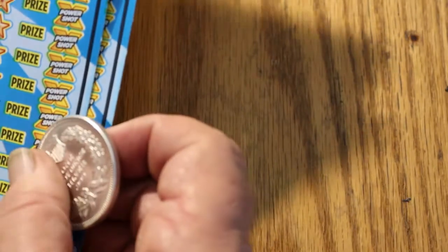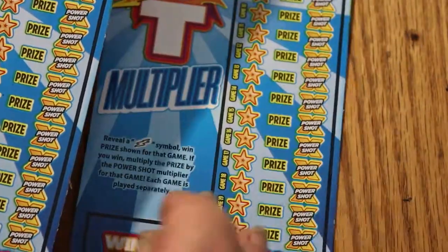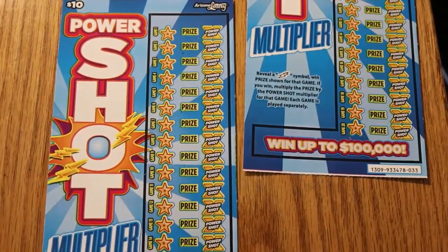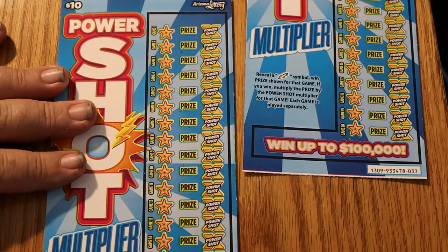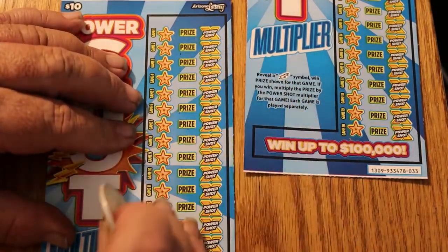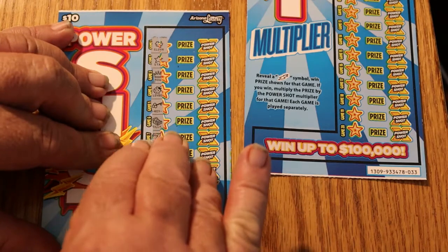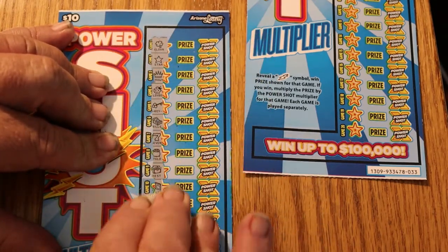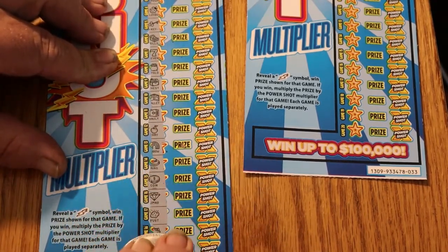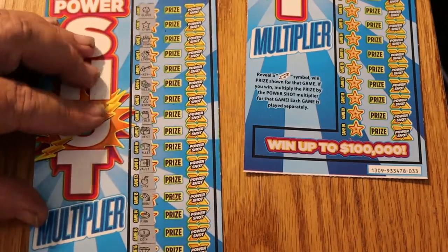Now on to the Power Shot tickets. We've got tickets 32 and 33. The overall odds are 1 in 3.41. Simple game — all we're doing is looking for lightning bolts. Nothing else matters. Ticket 32: nothing, nothing, nothing — crowns and other symbols, but not lightning bolts. No lightning bolts anywhere. So that's a dud.